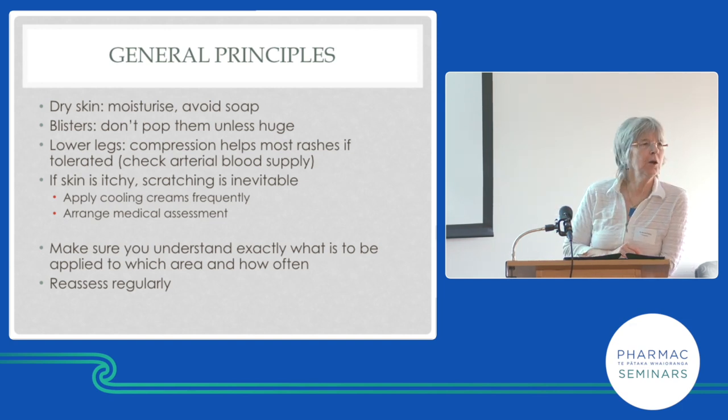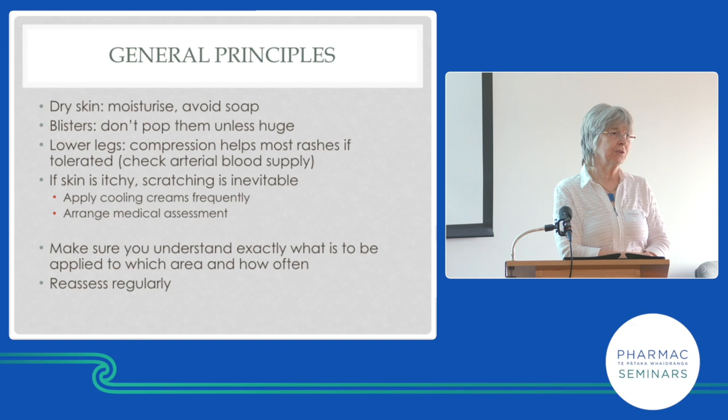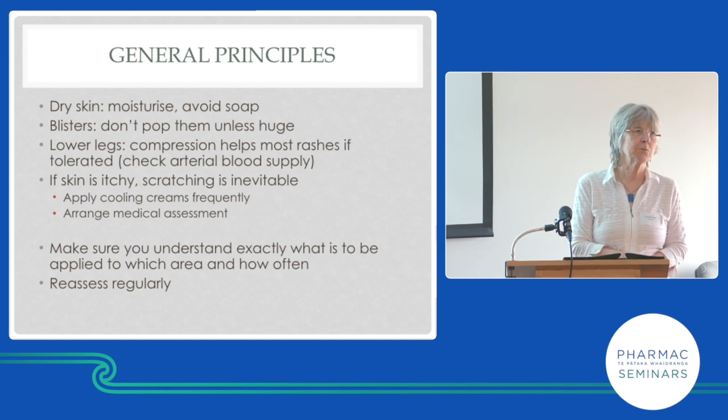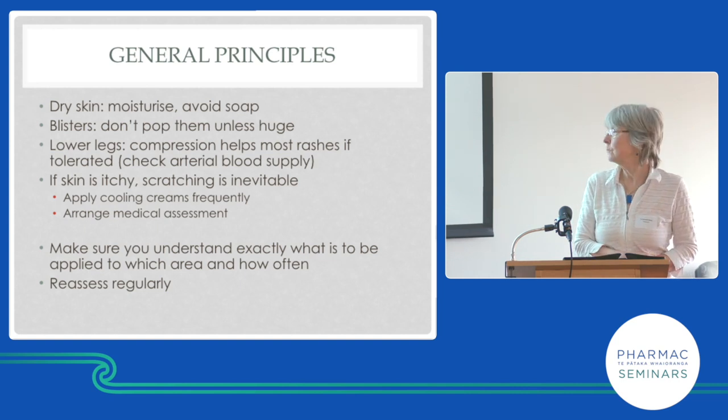The blister top acts as a dressing — put another dressing on top to protect it. For anything on the lower legs, consider compression unless the patient has arterial disease. Don't tell someone not to scratch — it's unhelpful. If it's itchy you cannot not scratch. Instead, think about strategies to reduce scratching: cool the skin because cool skin is less itchy, apply emollients to reduce dryness, cover the skin, and figure out the underlying cause.